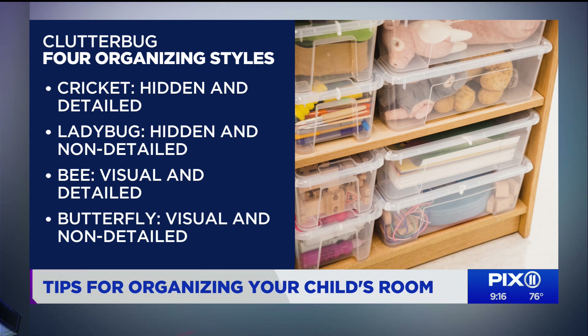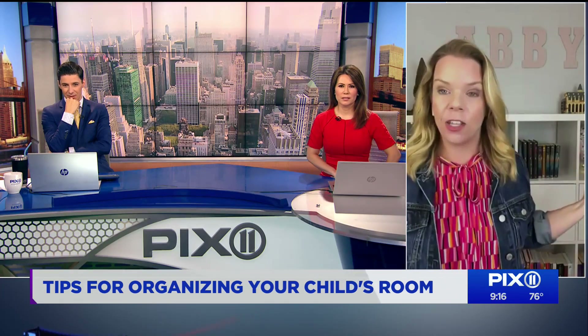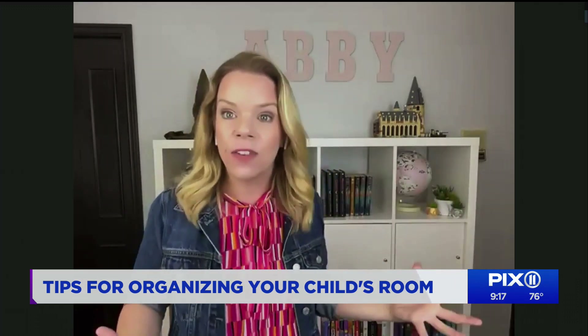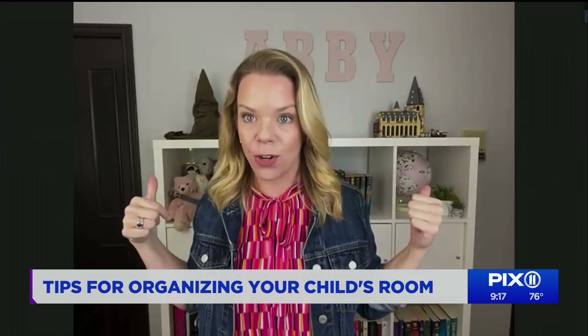So the number one thing I recommend is ditch the dresser. A dresser is a hidden organizing system, and you have to fold and be detailed to keep it up. I recommend cube shelving, like behind me — I'm in my daughter's room — with big bins on the bottom so they can toss their clothes away, but they still have visual storage up top for all the things they love to display. Kids love to have their things out, so it can still be out, but not a pile on the floor. You're taking advantage of the vertical space. It all looks nice, but within three seconds, everything's on the floor — the tornado comes through.